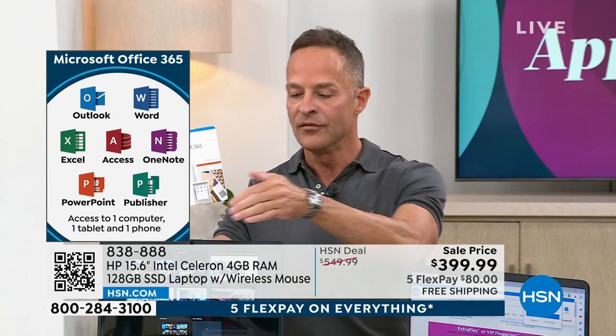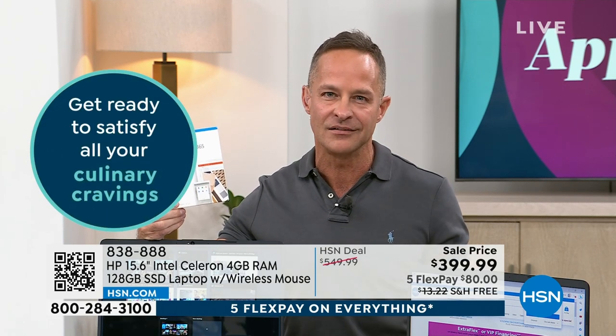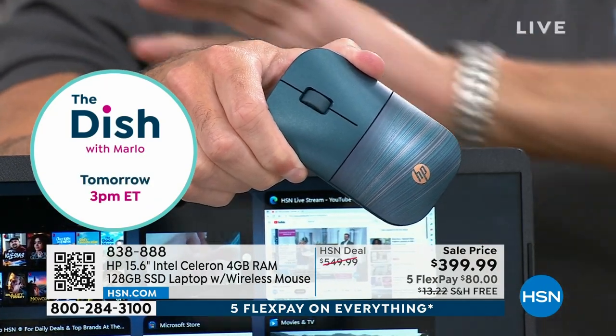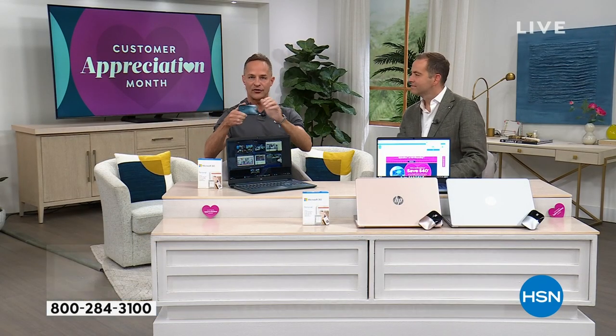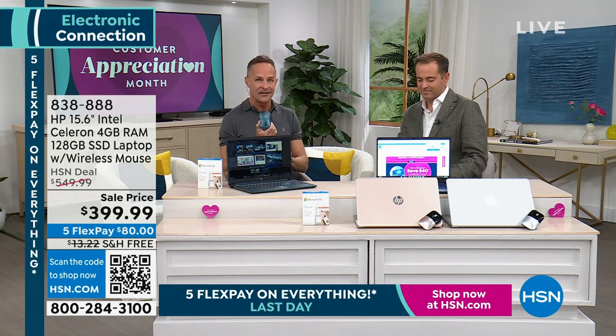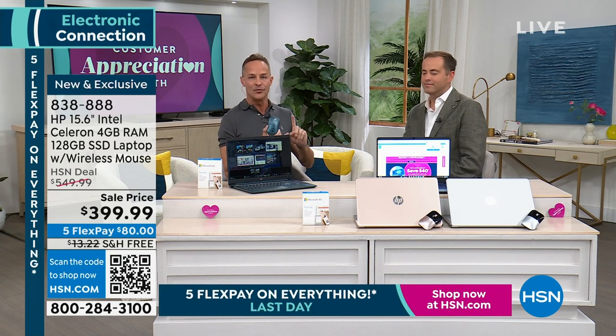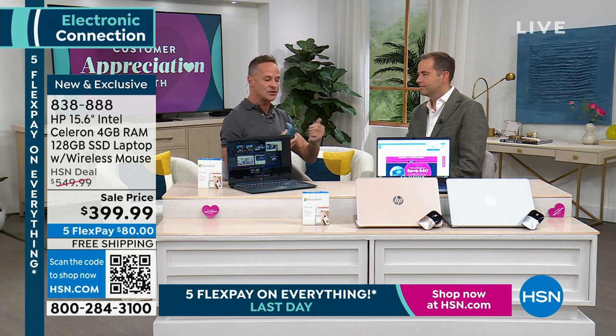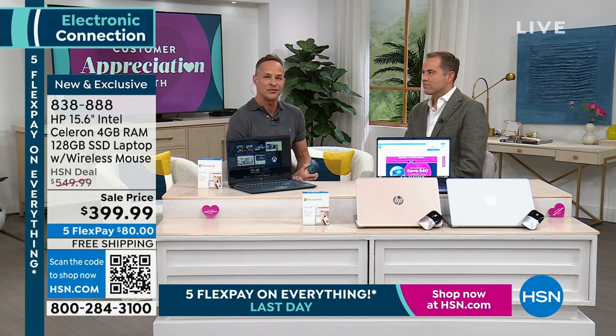Tonight, not only do you get the number one selling computer in America with one of the best configurations I've ever seen us do for under $400, but we're including Microsoft 365. We're including an injection-molded color-matched mouse. Everyone gets a matching mouse tonight. When you get home, you don't have to go buy Microsoft Office. You don't have to go buy a mouse. Everything comes along — solid state drive, backlit keyboard, high-definition TrueVision camera built in, and even a biometric fingerprint reader.